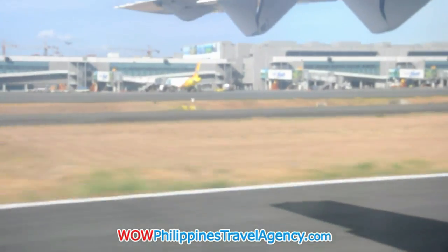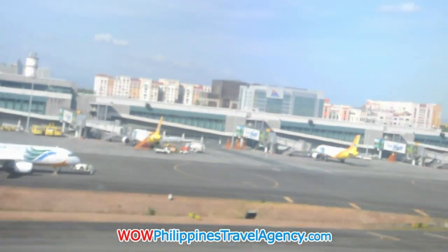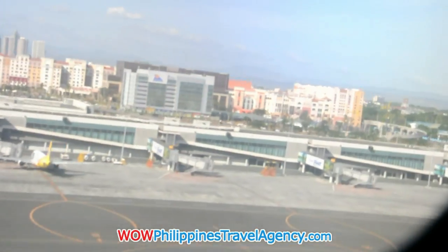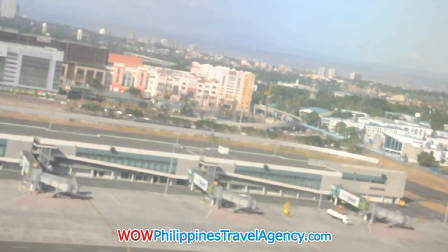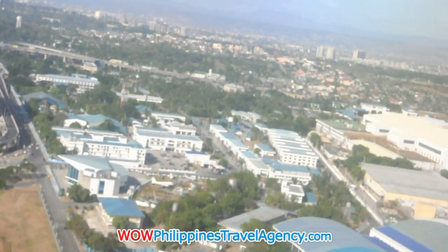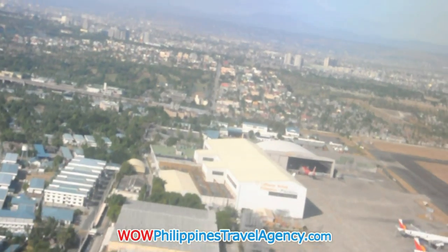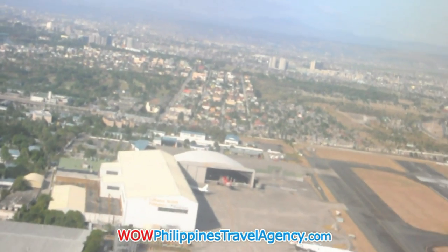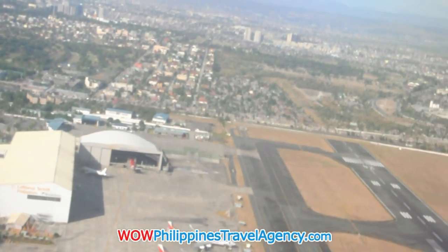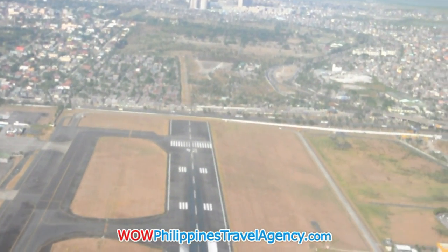As you taxi down the runway preparing for takeoff, one of the sights you'll see is the large airport itself. This is the new airport that was constructed five years ago and it's really nice. Once you get overhead, you can notice that the city of Manila is quite large, and for first-time flyers, I highly recommend getting a window seat. The view is actually incredible.